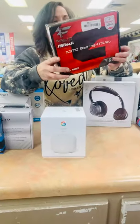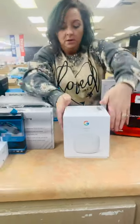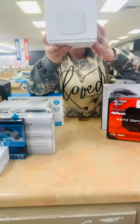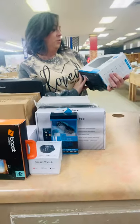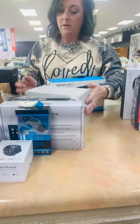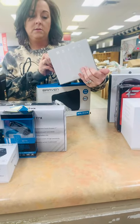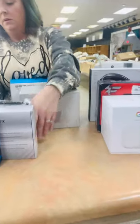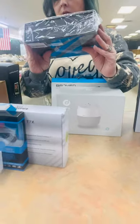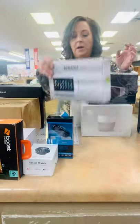We have some kind of stuff for gaming computers. We have a Google Wi-Fi router, a Bluetooth speaker, an Alexa. We have another Bluetooth — oh, it's a sound bar. We have a tablet.